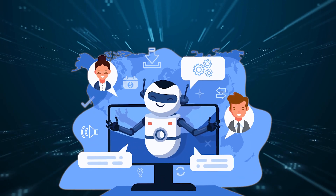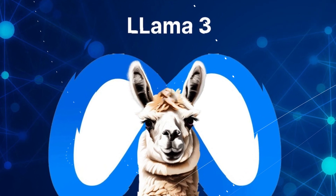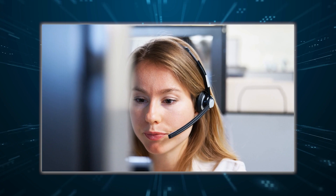Did you hear about the cool chatbot that's available across Instagram and Facebook? Meta's Llama 3 is rocking the show. With new updates, it'll soon take over the entire customer assistance network. So, what do we know about this cool bot?